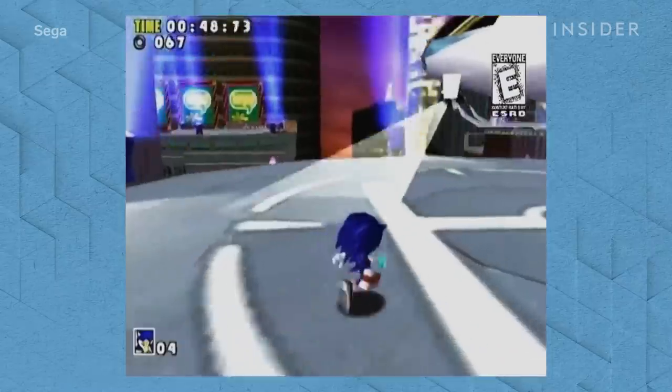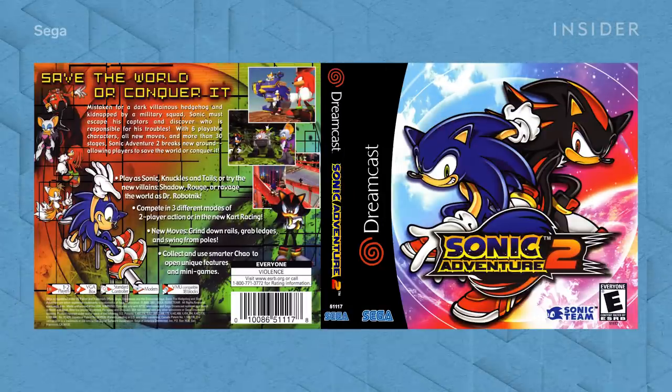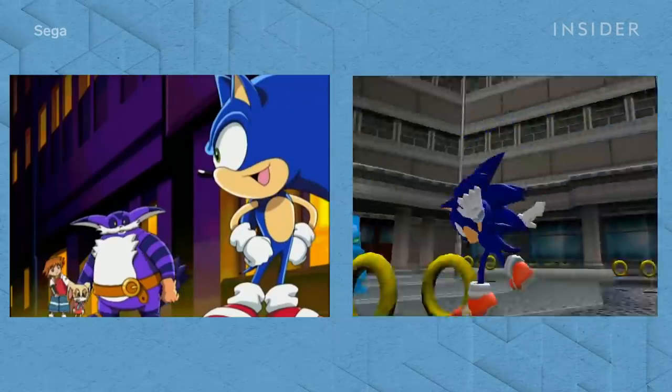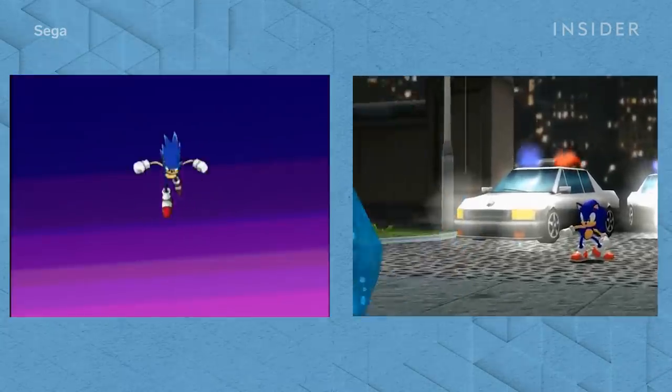To double down on this new Western coolness, Sonic Adventure 2 in 2001 gave Sonic shoes that looked more like American sneakers. Much like the old version of Sonic, this new version was featured in peripheral TV shows and comics. Sonic games since then haven't deviated too much from his design.